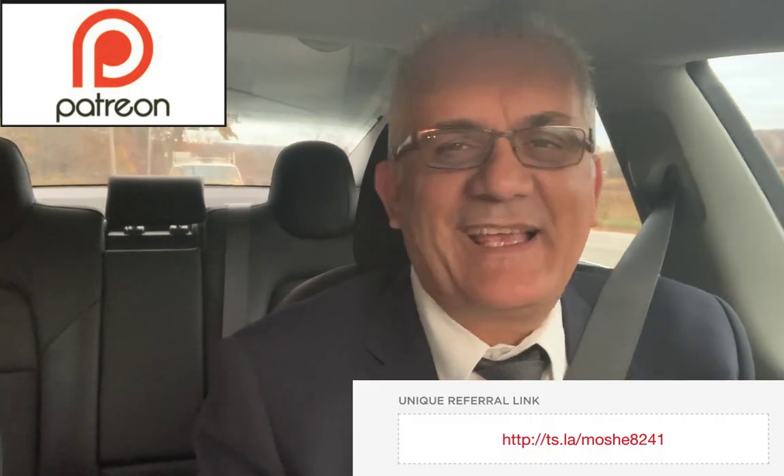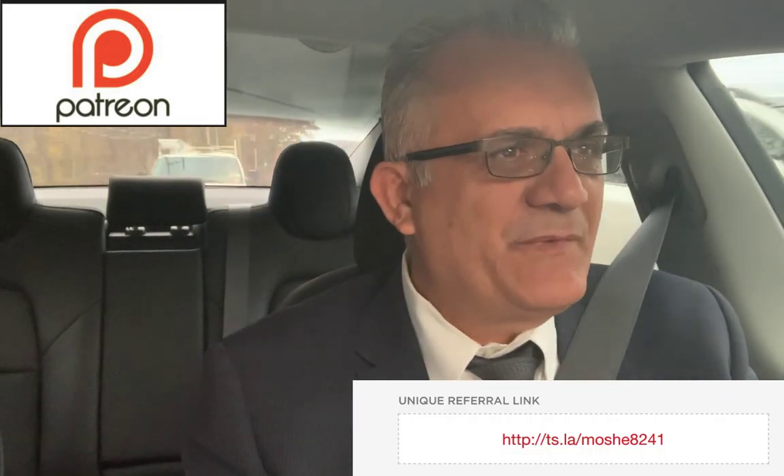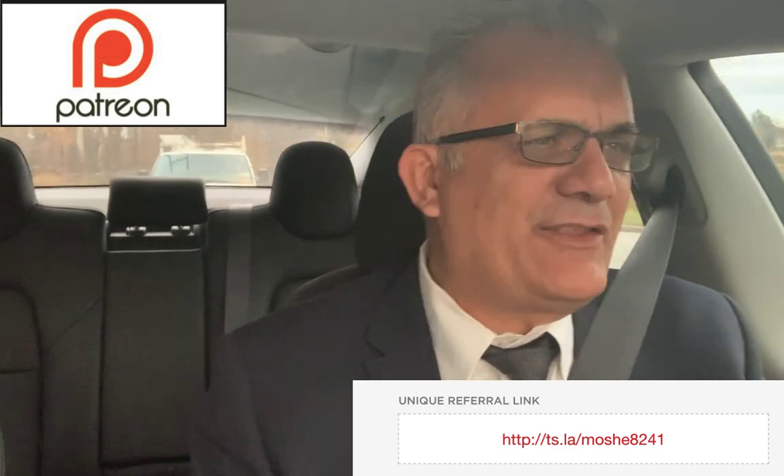Hello everyone, this is Moshe the Electric Israeli. Thank you for joining my channel. If you are new, please subscribe and help me change the world one electric car at a time. Thank you to all my patrons and those who ordered a Tesla using my referral code.